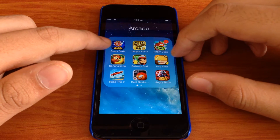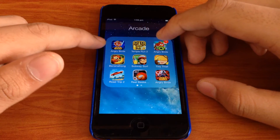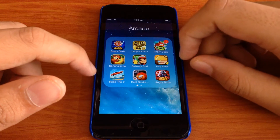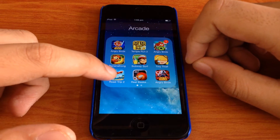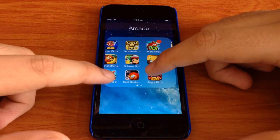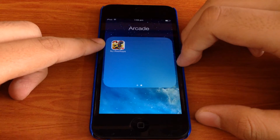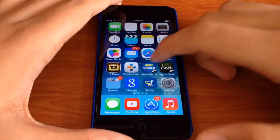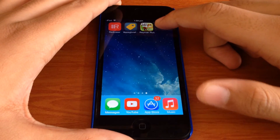In the Arcade folder I have Angry Birds Star Wars, Temple Run 2, Angry Birds Go, Banana Kong, Subway Surfers, Tiny Thief, Extreme Road Trip 2, Real Basketball, Angry Birds Star Wars 2, and Ninjump Rooftop. So that's all I have in the games. I also have Rayman Jungle Run right over here.